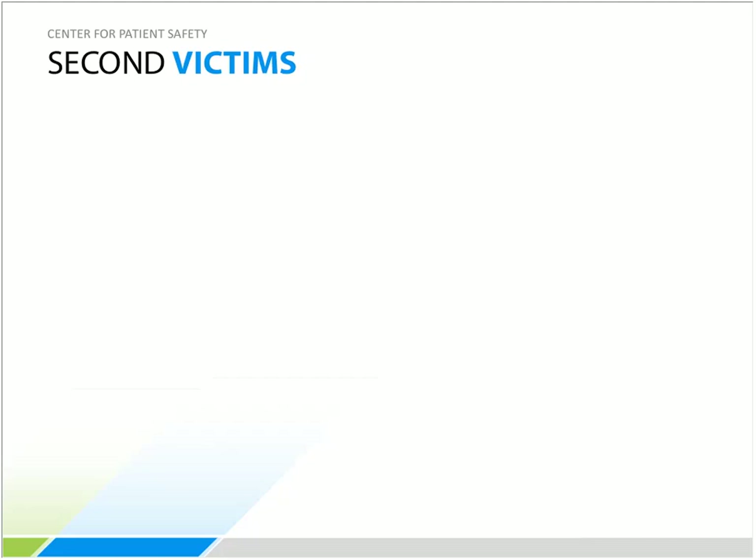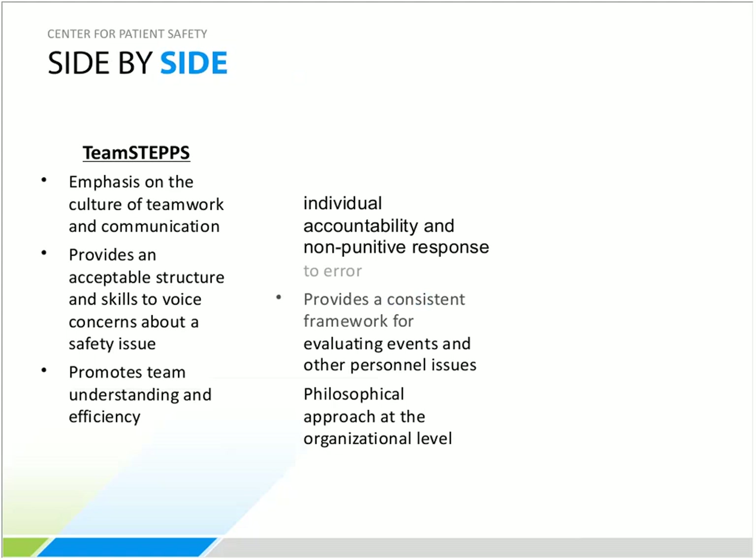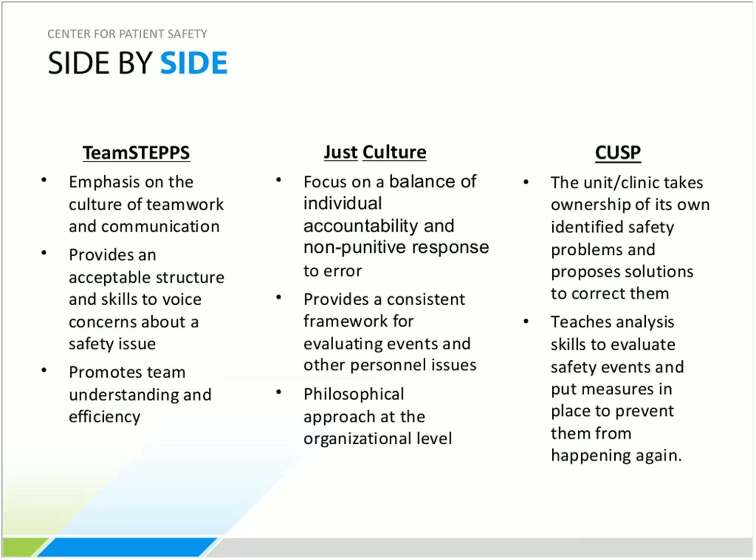Comparing the three frameworks: TeamSTEPPS emphasizes the culture of teamwork and communication, provides structure and skills to voice safety concerns, and promotes team understanding and efficiency. Just Culture focuses on balancing individual accountability with a non-punitive response to error, providing a consistent framework for evaluating events — with a philosophical approach from the organizational level down. CUSP is where the unit or clinic takes ownership of its own identified safety problems, teaches analysis skills to evaluate patient safety events, and puts measures in place to prevent recurrence.